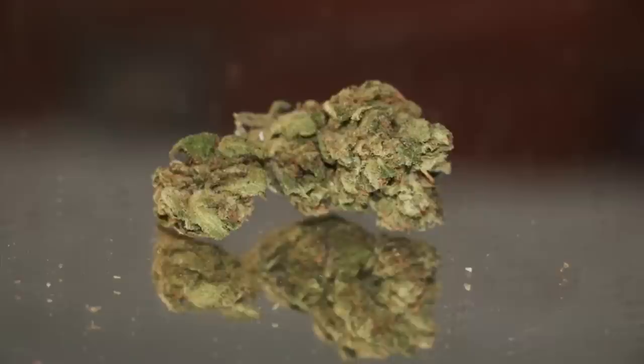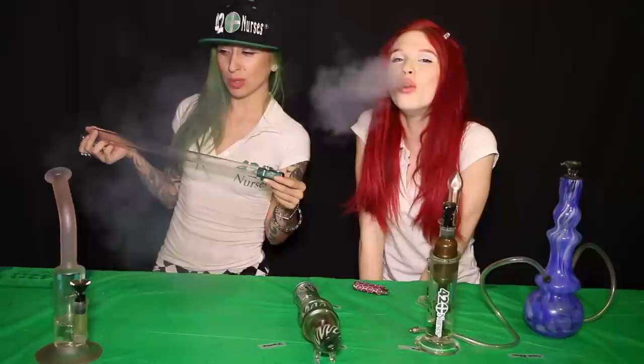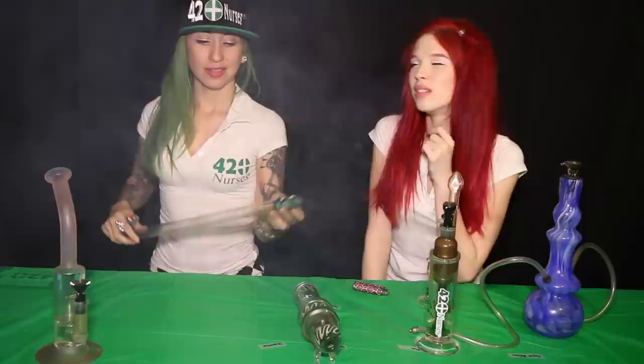Next we're going to be smoking Green Crack. Don't let the name fool you — Green Crack is pure cannabis. The high is pretty short but quick, but it's a good everyday sativa.